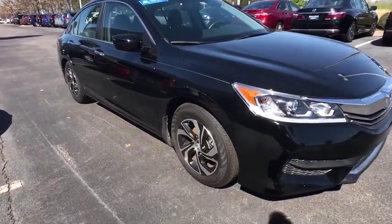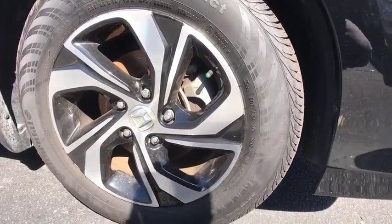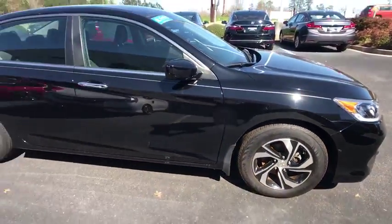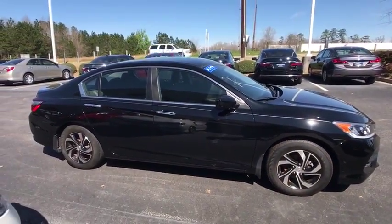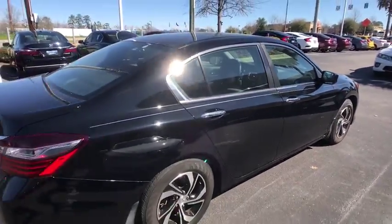The 2016 Honda Accord — ingeniously simple, yet overflowing with luxury and technological creativity. All that and more in the Accord. This vehicle has less than 40,000 miles. Here are some of this vehicle's great options.